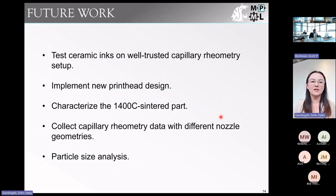Going forward, we're planning to test these ceramic inks on a well-trusted capillary rheometry setup and implement the new printhead design. We've already sintered some parts at a higher temperature — starting at 1400°C — and need to prepare those for observation under the SEM. Once the printhead issues are resolved, we'll collect more capillary rheometry data on different nozzle geometries and do particle size analysis of our fibers.